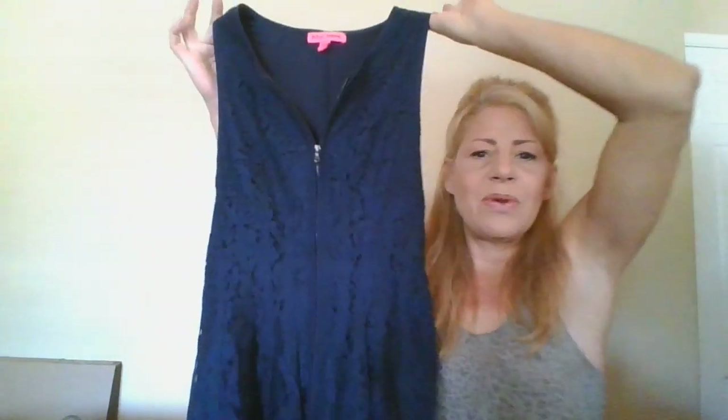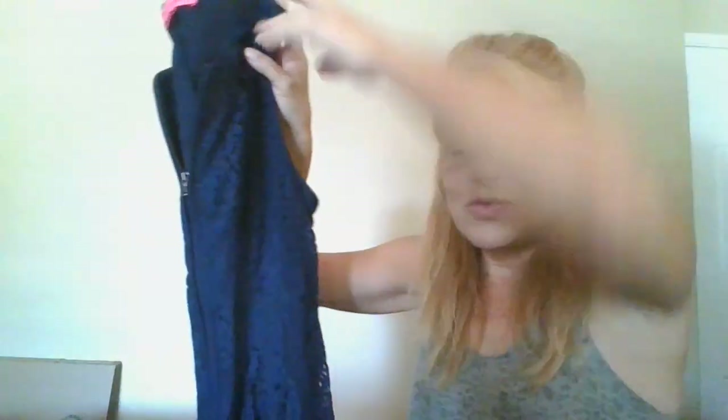This is a Betsy Johnson, size 4 — lace fit and flare with an exposed front zipper dress, super cute.